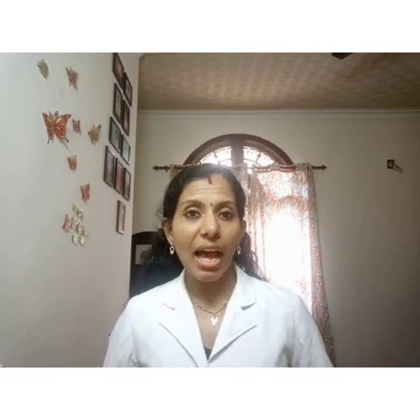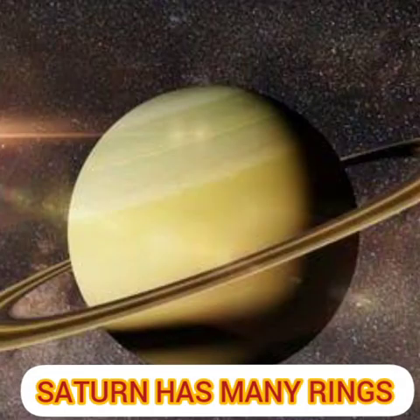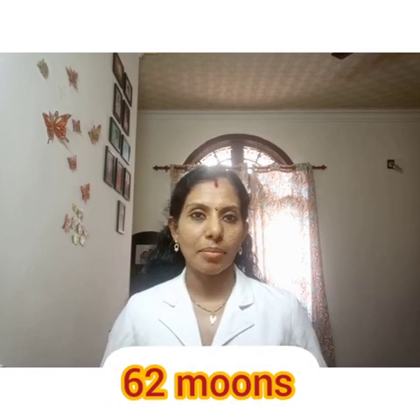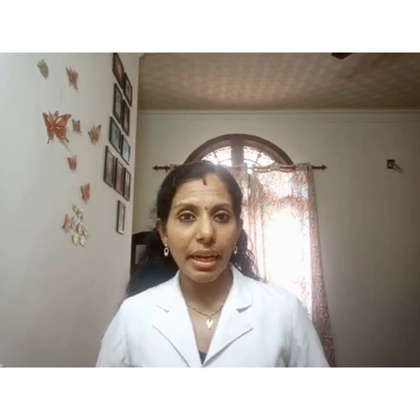Saturn has many rings on it, made up of ice and dust. Saturn has 62 moons. So Saturn is the sixth planet from the Sun, it is the second largest planet, it has many rings on it, and it has 62 moons.